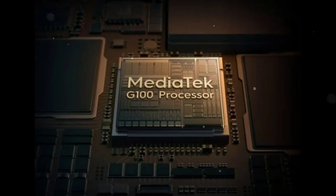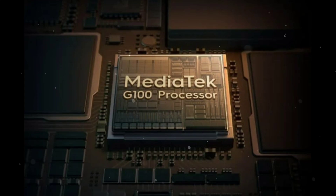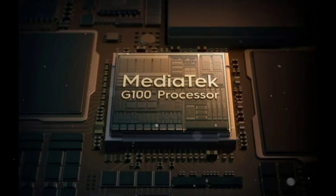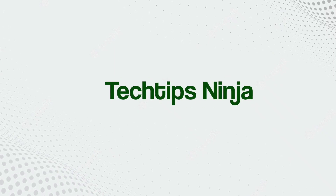What do you think about this new chip? Do you think MediaTek should have done better, or are you perfectly cool with this? Let me know in the comments below. Thanks for watching and see you in the next video.